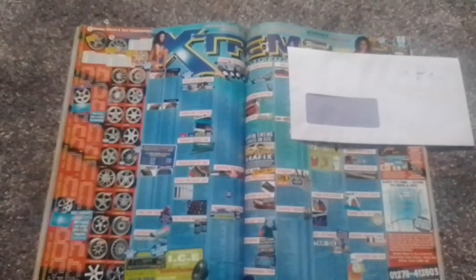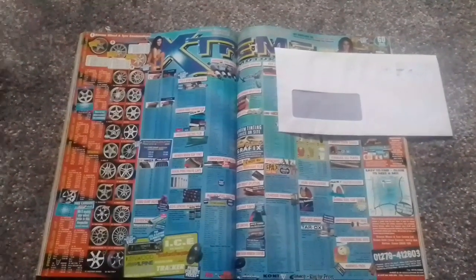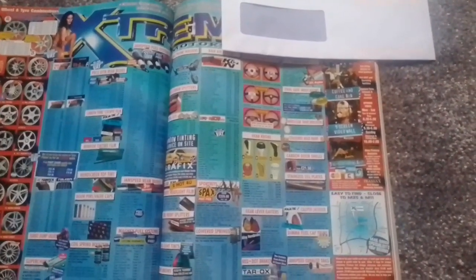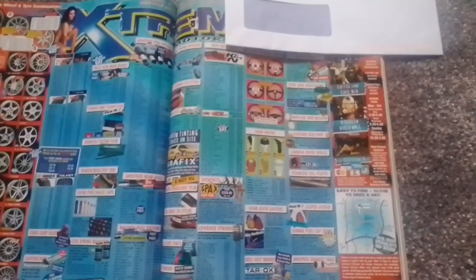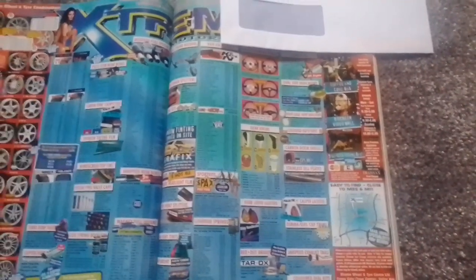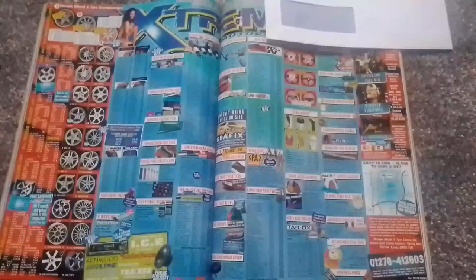Next up we have an advert for Extreme Motorsport — like Demon Tweaks and Peter Maiden Components, specialists in alloy wheels and car styling parts. Extreme Motorsport had a coffee and Coke bar — Coke as in Coca-Cola — a nine-screen video wall, and high-tech fitting bays. They were based down in Harlow, which I'm guessing is in Essex.